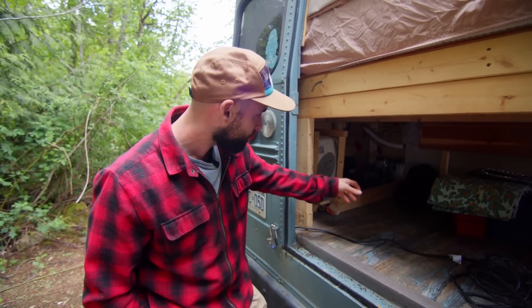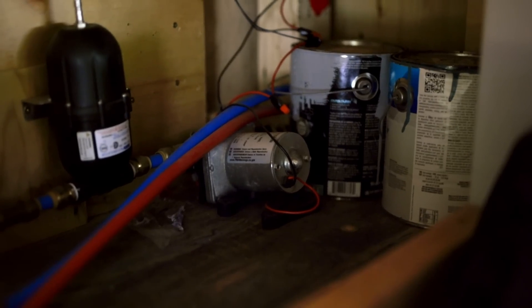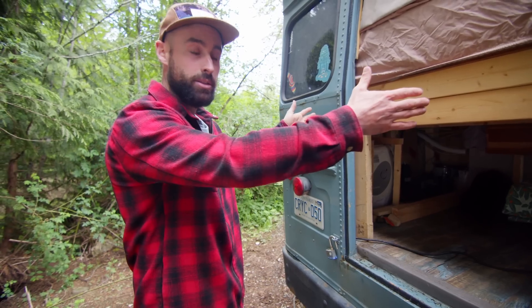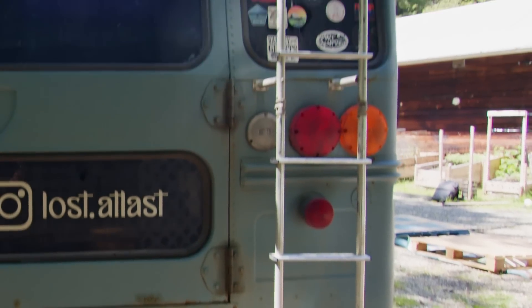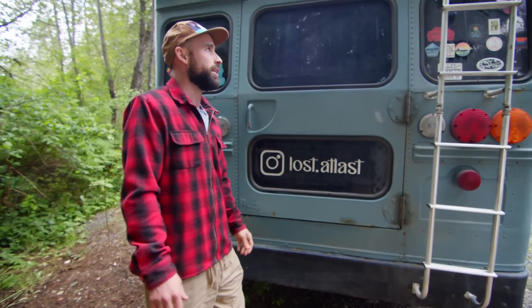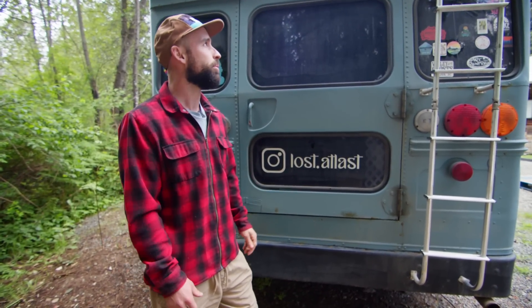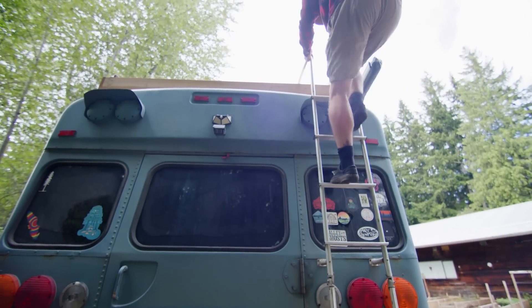With the water system, it's got the water accumulator and the water pump, which runs back and then goes off into two separate systems — one for the shower and one for the faucet. For the roof ladder, I basically just bought an RV ladder and cut it down to size, which was perfect. I could have probably built one, but I was in a rush to get on the road, so we just put this one on.